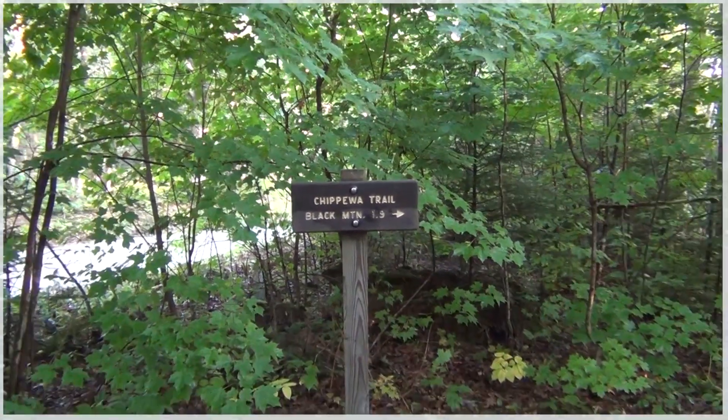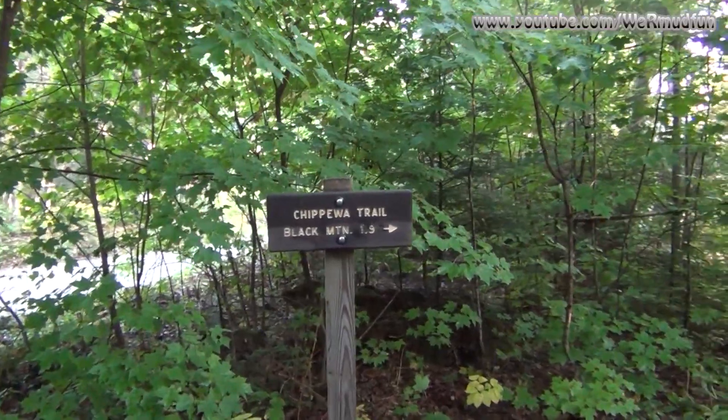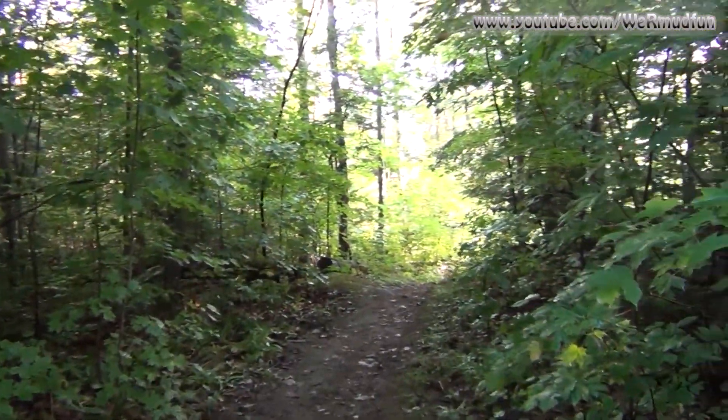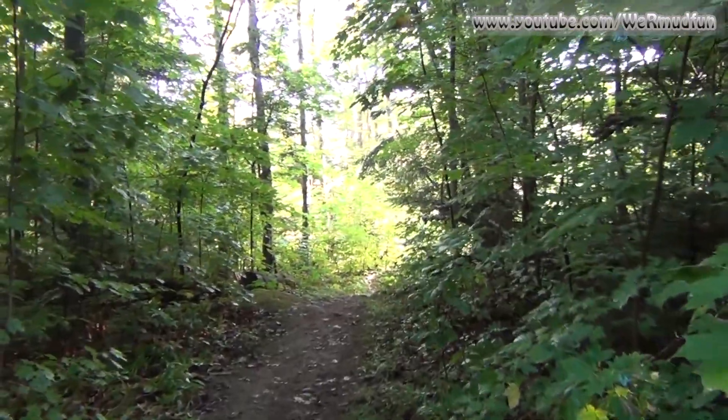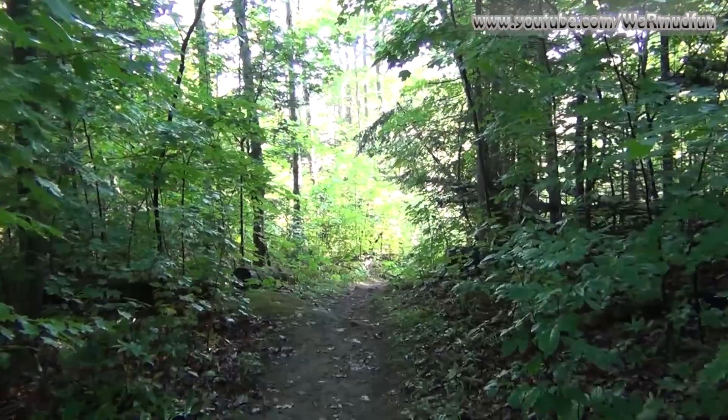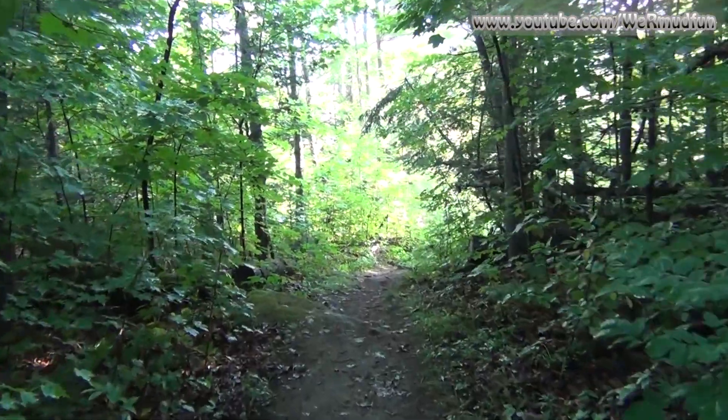Today's adventure brings us to Black Mountain. We will be taking the Chippewa Trail all the way to the summit — number 85 on the New Hampshire Fire Tower list of the 93 towers that are standing, once stood, or were proposed.